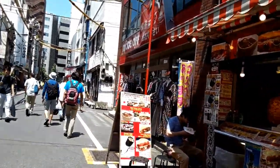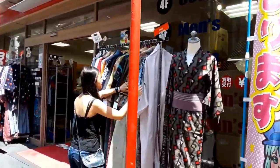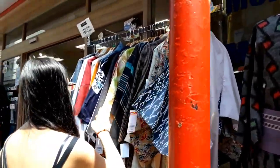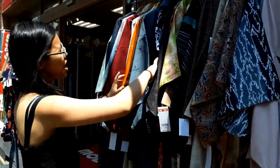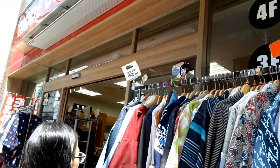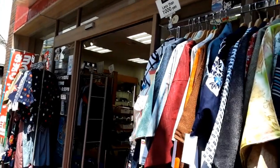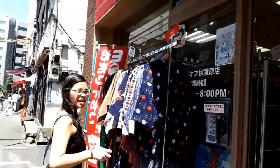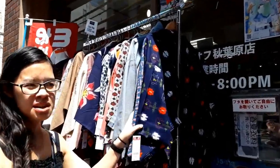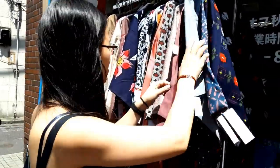My daughter is already looking at the kimonos. It's less than ten dollars — really! So, kind of equivalent, it's about one yen to one dollar. There is a bit more technically, but the easier way of thinking about it is definitely that.